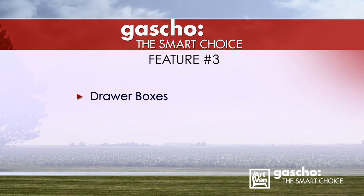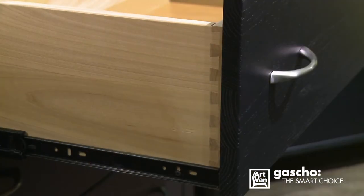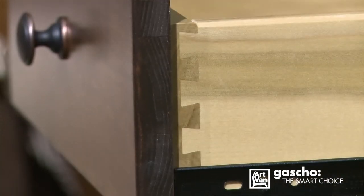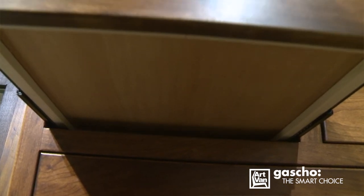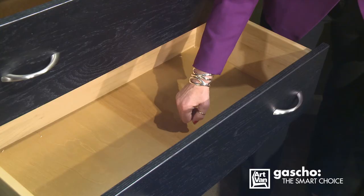Feature number three: drawer boxes. All Gaucho drawer boxes are constructed using dovetail joinery. The dovetail joints not only add strength, durability, and stability, but are visually appealing as well. Plywood bottoms are dadoed into the side walls of the drawer box and dovetail joints. Dado joints are the strongest joints that can be constructed for drawer box bottoms, ensuring that the bottoms will hold your contents without falling out.